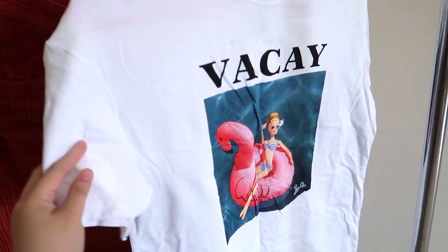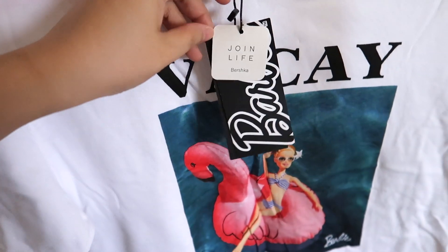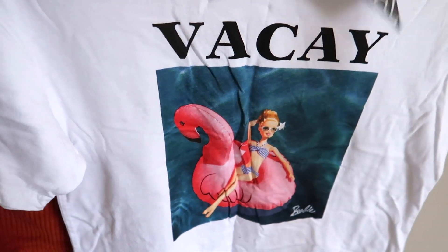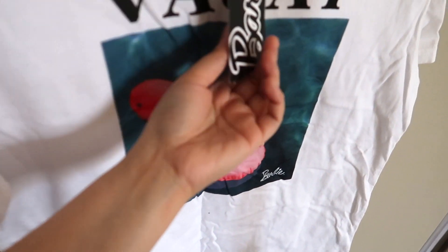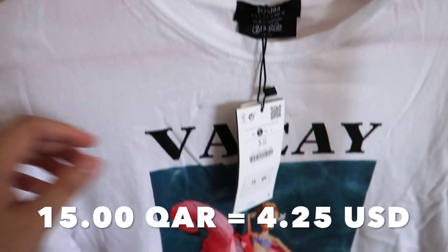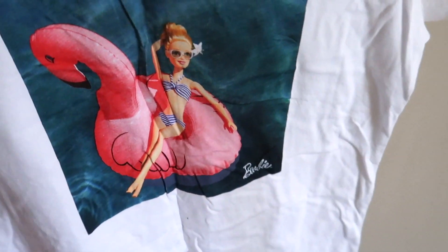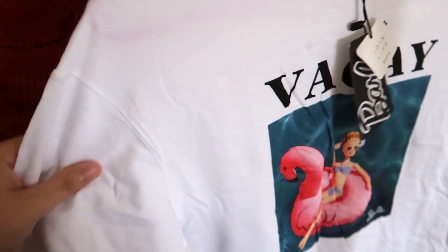I was also able to buy something from Bershka — this is a white t-shirt on sale for 15 Qatar riyals. So cute because I really love Barbie and I love white shirts!